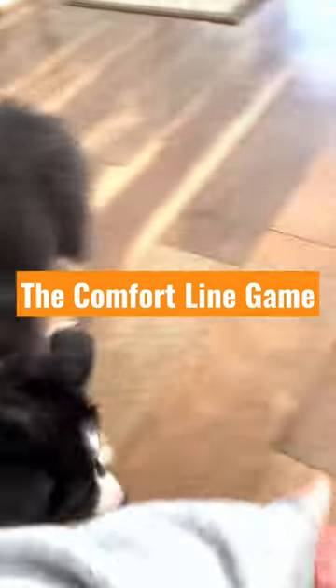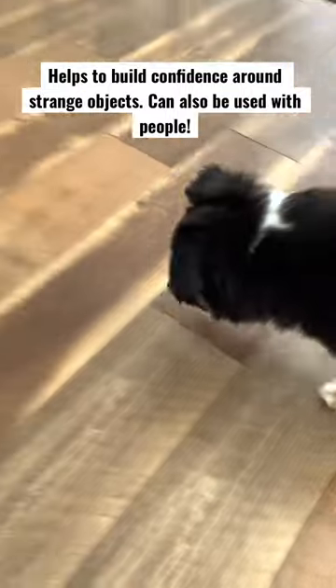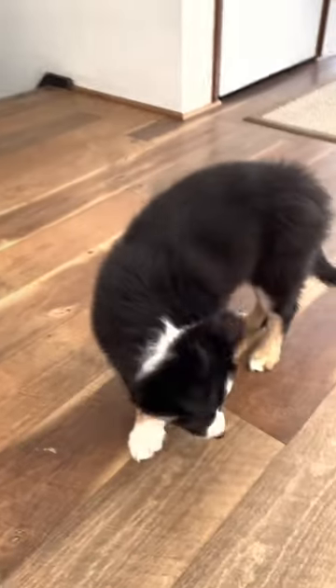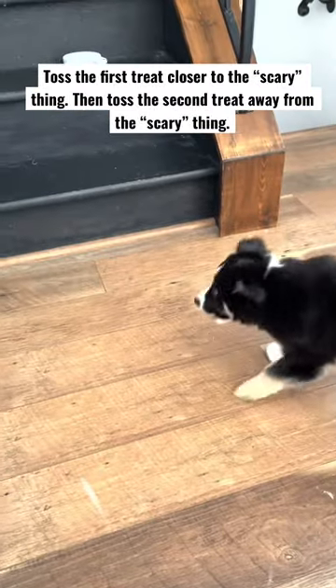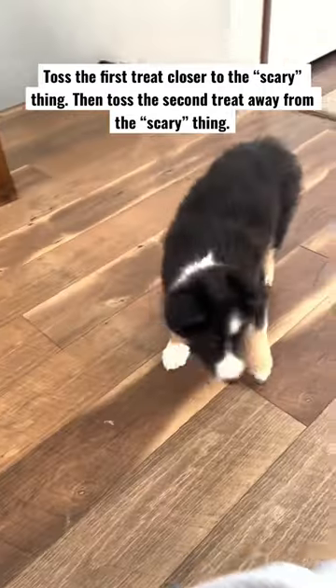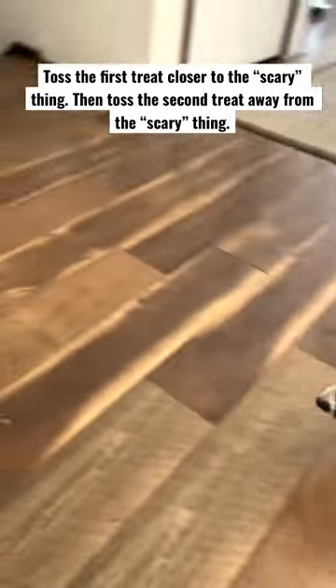The comfort line game is something that builds confidence in your puppy or adult dog with something that makes them nervous — typically a stationary object. Here with Fenway, when he was nervous of our stairs, I am tossing a treat close to the stairs and then the very next treat I toss, I'm tossing it away. So I'm putting the pressure on and then taking the pressure off.